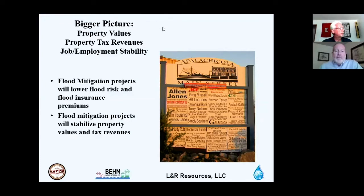Flood mitigation projects lower flood risk and flood insurance premiums, which is critically important going forward for pre-FIRM structures. Flood mitigation projects will stabilize property values and tax revenues, and they create good construction trades jobs as well as professional engineering and architecture jobs to get these projects to completion.